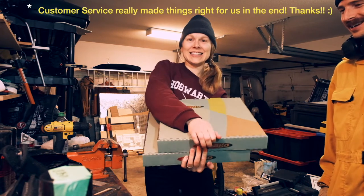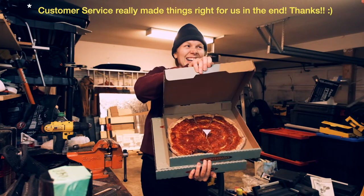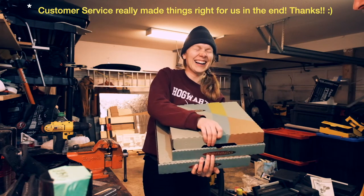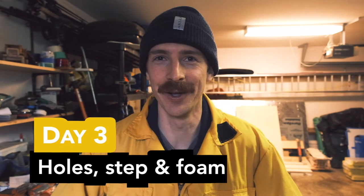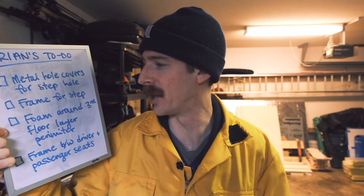You guys want a slice? Morning team, another day of the van build. I have a to-do list of all the projects I'm going to accomplish — kind of a day of finishing up a whole bunch of tasks that have been left open here.